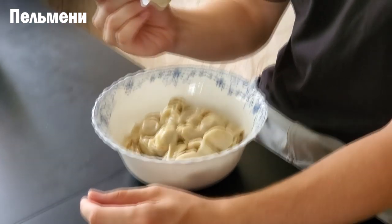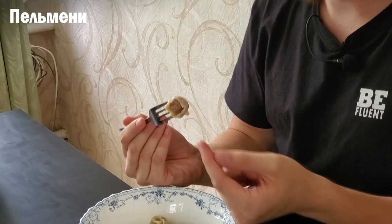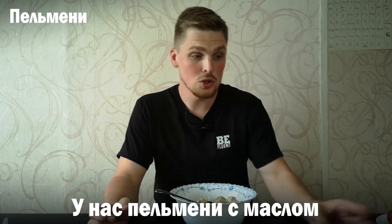Now let's get into the first course meals. The first one is пельмени — beef or some other meat inside a dumpling. As you can see there's meat inside. Why are пельмени so good? They are easy to make. You just buy frozen пельмени, boil water, put them in for about 20-30 minutes, and that's it. Our пельмени has butter on it and we can also add сметана, mayo, or ketchup to make it your own taste.